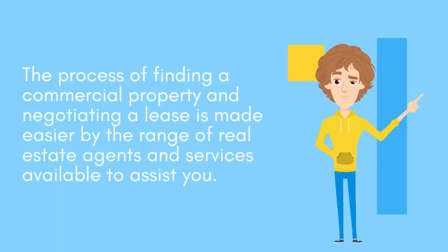The process of finding a commercial property and negotiating a lease is made easier by the range of real estate agents and services available.